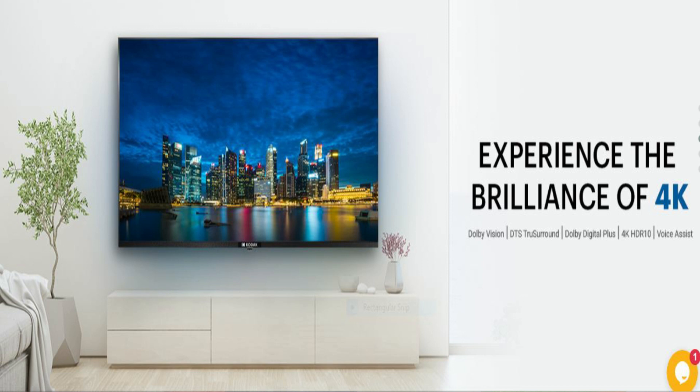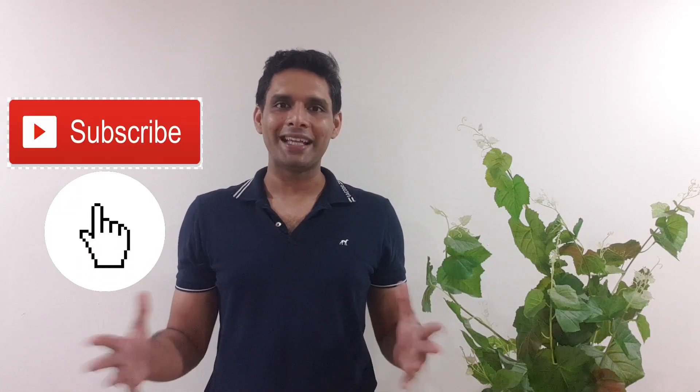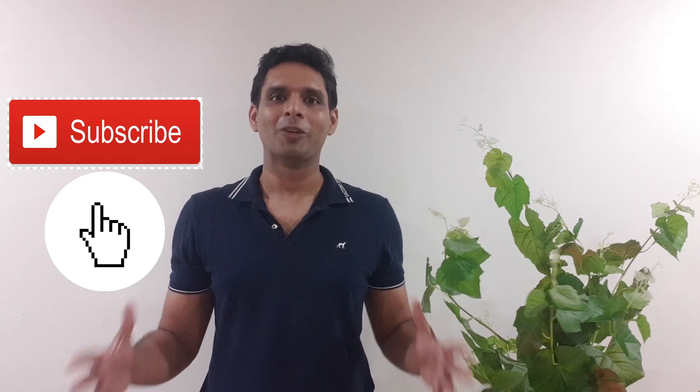These TVs are now launched on the Amazon Prime Day Sale. If you like a Kodak TV, you will find the purchase link in the description. Tell us in the comments how you feel about these Kodak TVs, and if you have any questions. Don't forget to hit the like button, subscribe to this channel, and stay tuned for new tech videos.